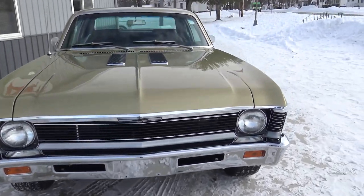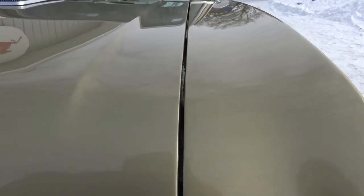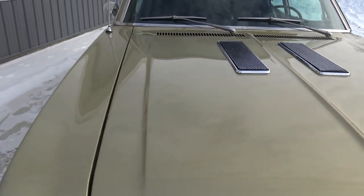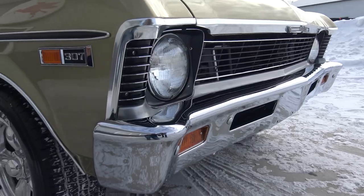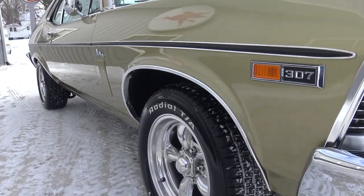As we go around this thing, the gaps are awesome. We have a super nice gap here on the driver's side all the way from front to back. This is a car, guys, you really have to see in person to appreciate it.